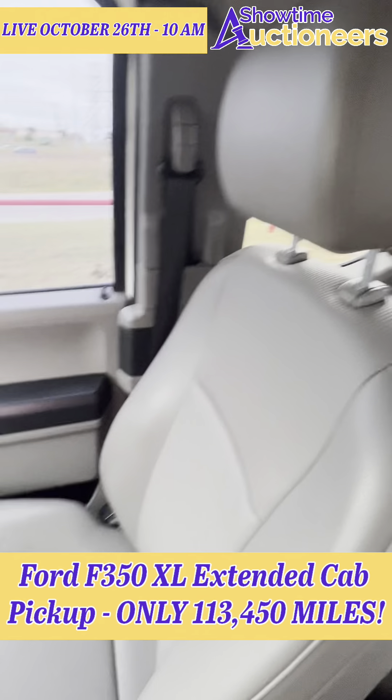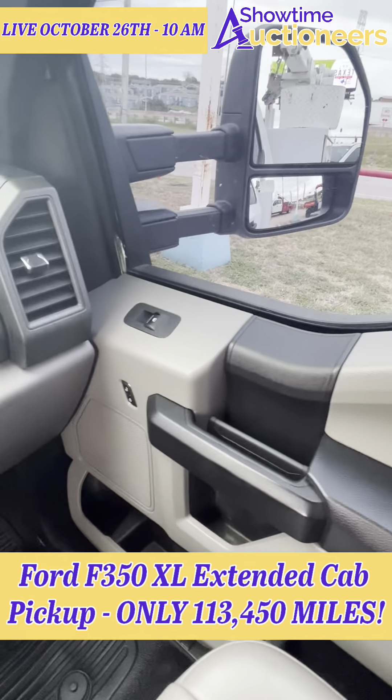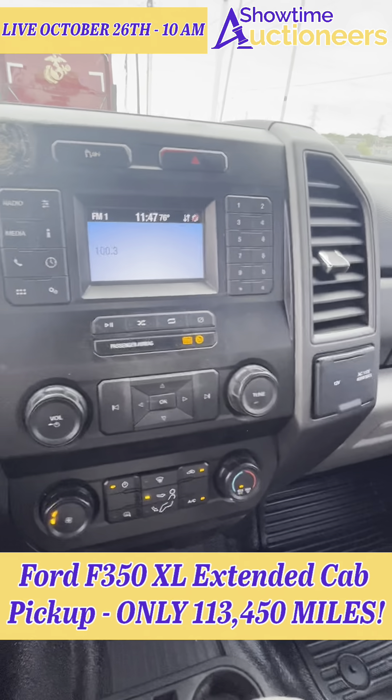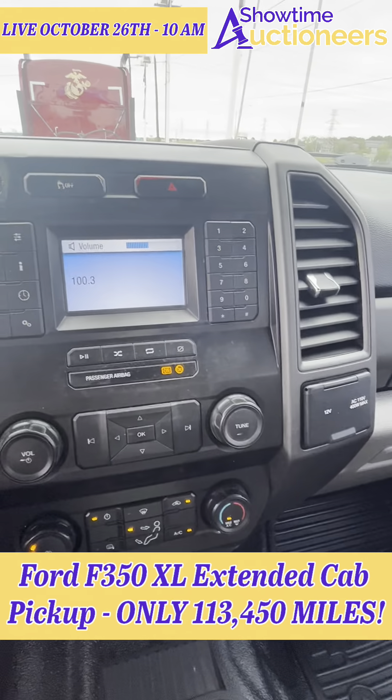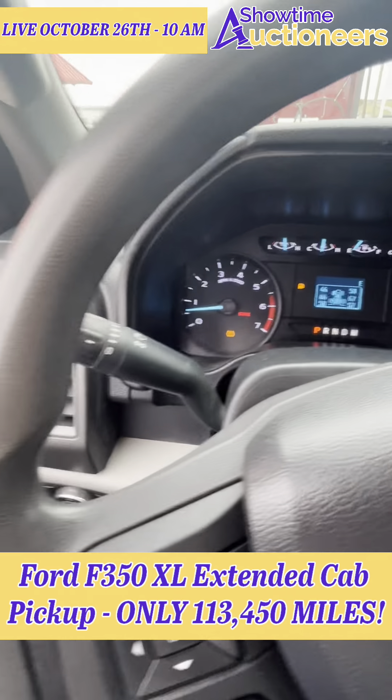It just gets better and better, folks. Look right down into the handles — clean, clean, clean. Super Duty. The tunes are going, the air is blowing. Take them around that truck and show them, Jordan.